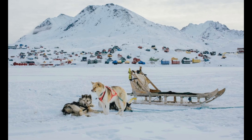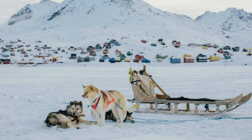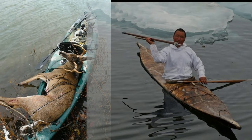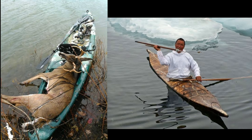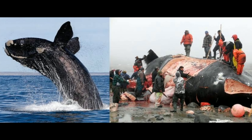Students, a sledge is called an ice boat. It has no wheels. Small boats called kayaks are used for hunting sea animals. Large boats called yumiaks are used for hunting whales.